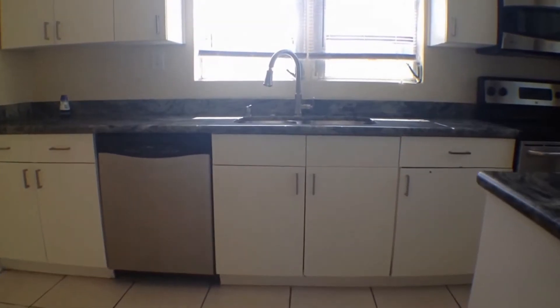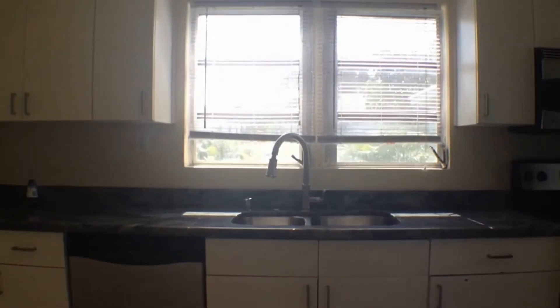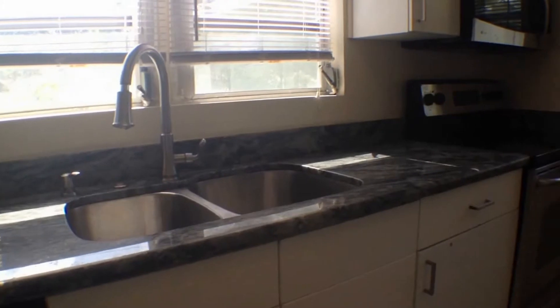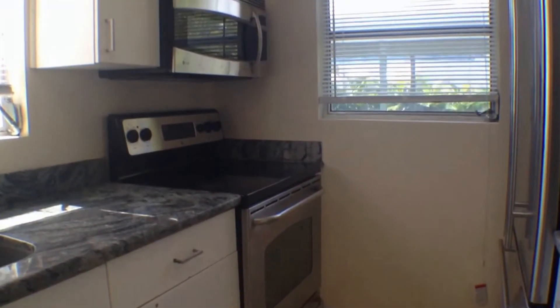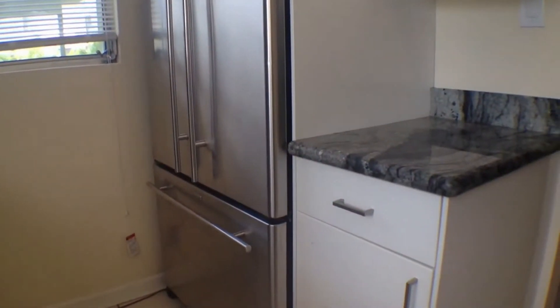Through the dining area, we come into the kitchen, which has also been upgraded with quartz countertops and stainless steel appliances. You have a smooth top range and oven, microwave, and bottom freezer refrigerator.